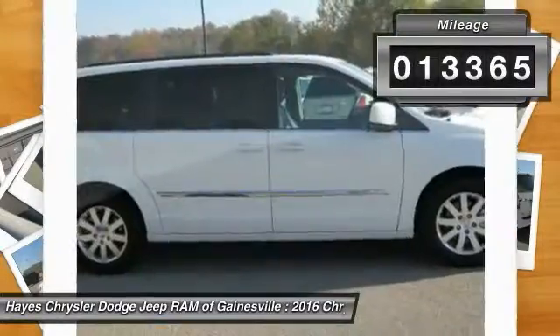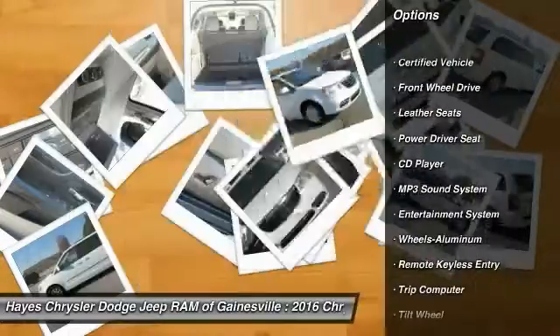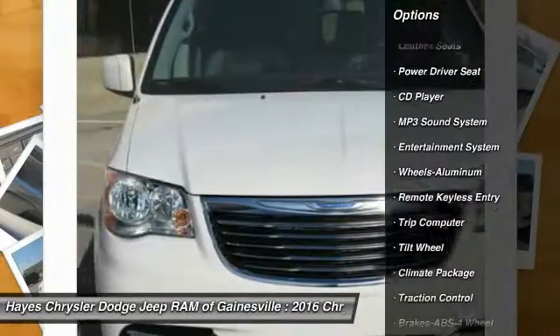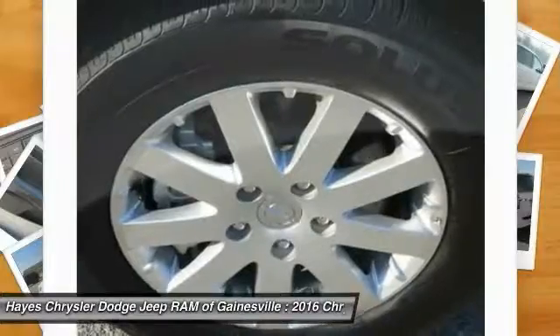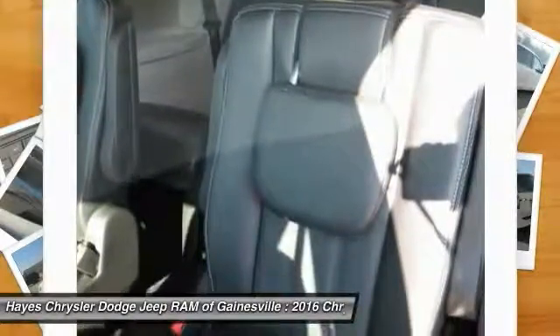Here are some of this vehicle's great options: traction control, quad seating, anti-lock braking system, air conditioning, home link, garage door opener, power steering, aluminum wheels, cruise control, climate control, automatic transmission, and rear defrost.